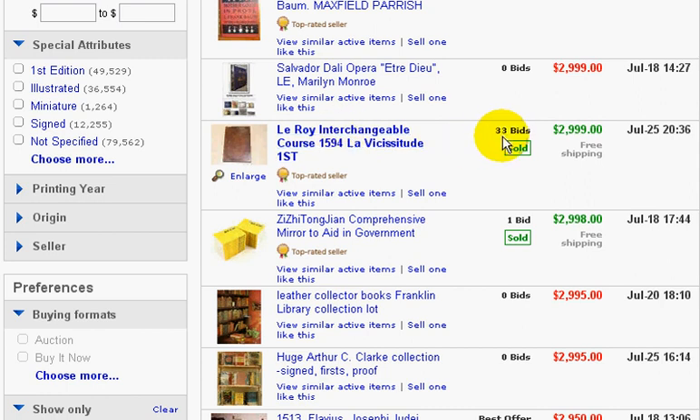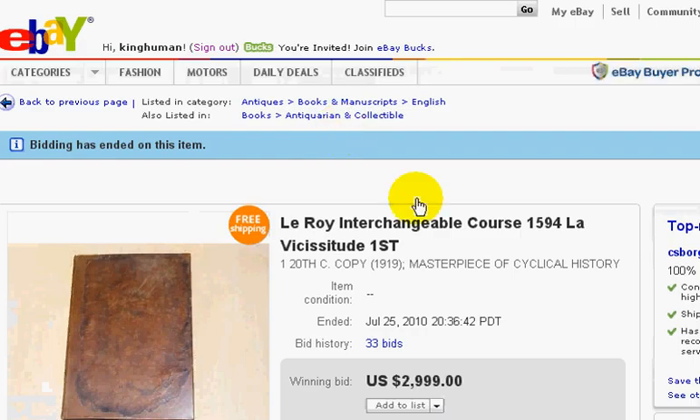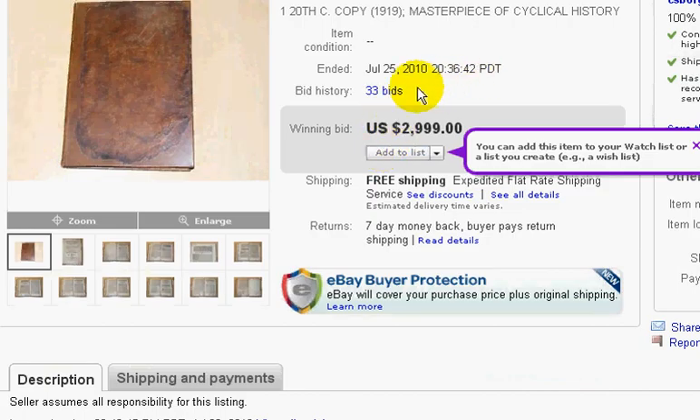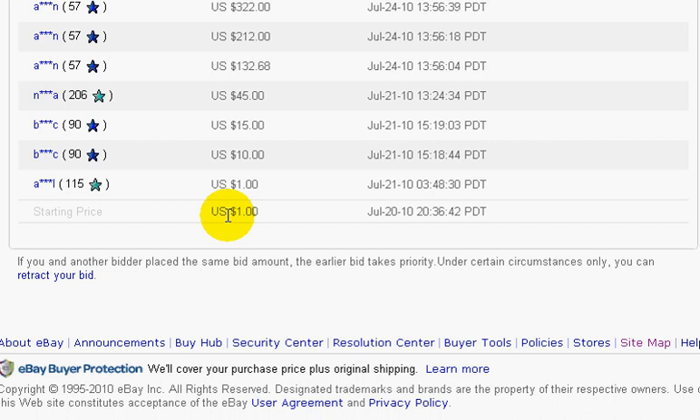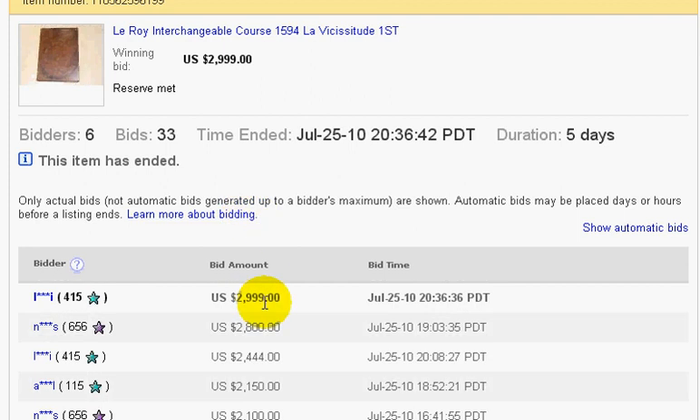For instance, look at that — 33 bids. When you find a book, here's one that only has one bid. Yeah, it sold for $2,900, but it only has one bid, so I would stay away from that book. Because if I can't find that one guy to bid on that book, I'm going to be stuck with it. But this one with 33 bids — that's good. What I want to do is actually click on this listing and see how much this guy started his listing for. If I click on his bid history, this will tell me exactly what's going on. He started his auction at $1, and it went all the way up to $2,999 with 33 bids and 6 bidders.